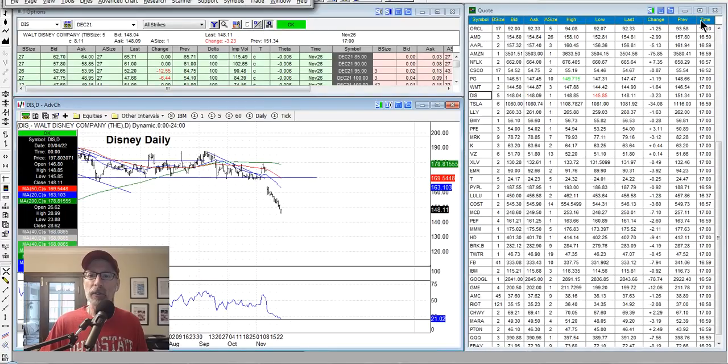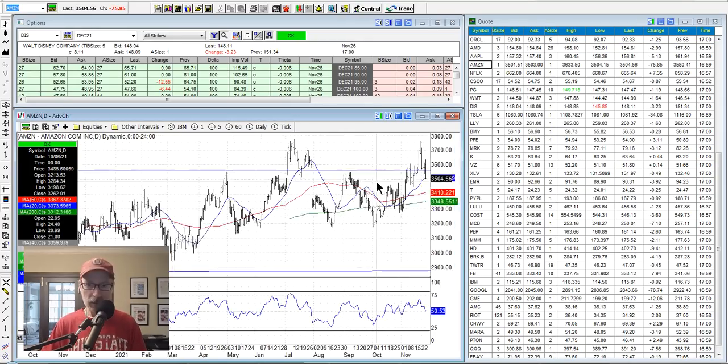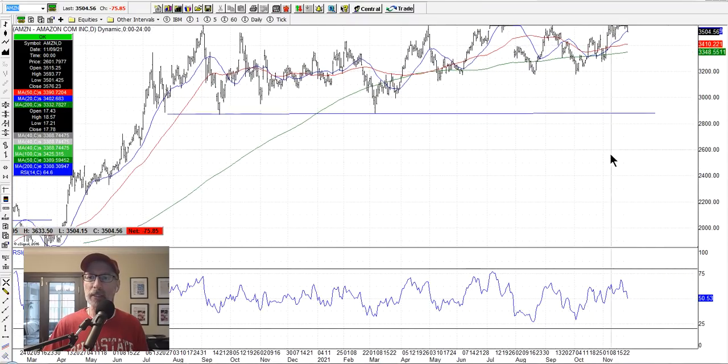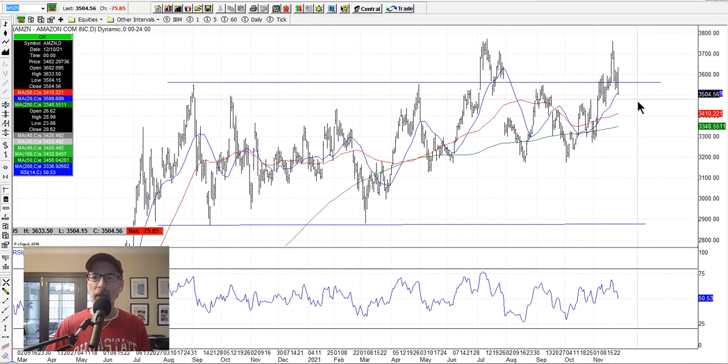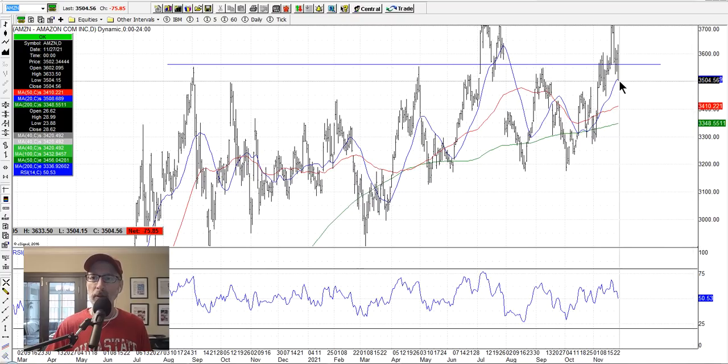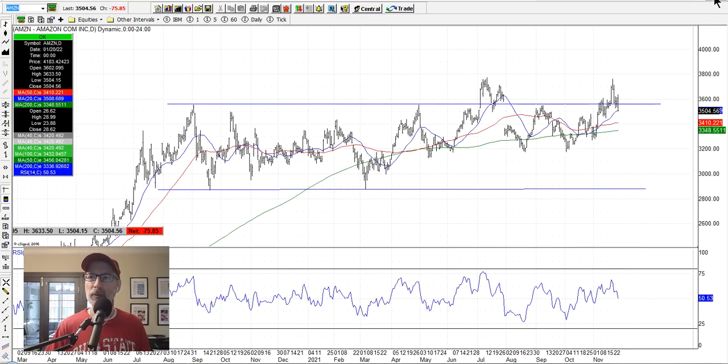Let's look at Amazon. Amazon is really trying to get out of this sideways channel. It did pop above again this past week, just like it did before, but came back into the channel. It finished on the lows yesterday, Friday November 26, closing right on the 20-day moving average — maybe it'll find some support there depending on what the overall market does. Amazon really wants to get out of this channel and start to move higher.